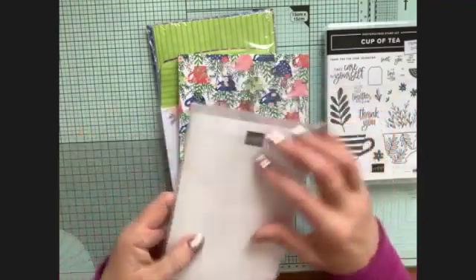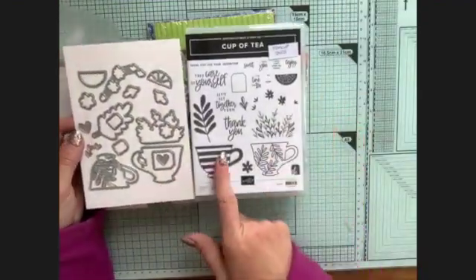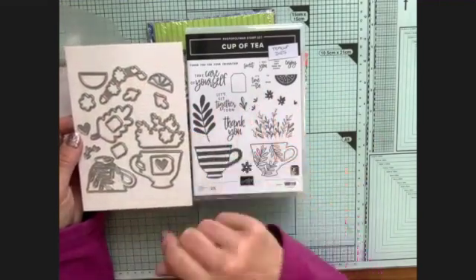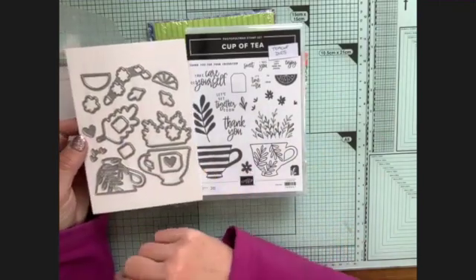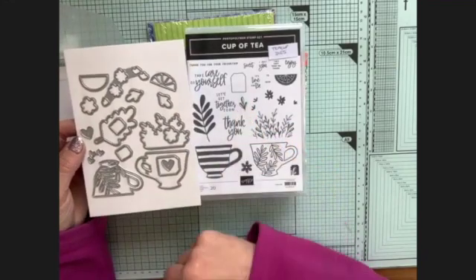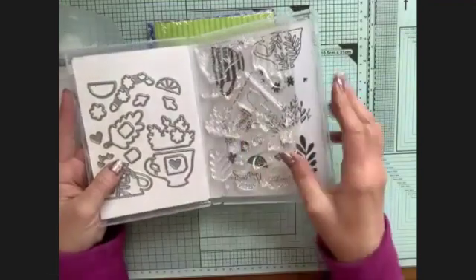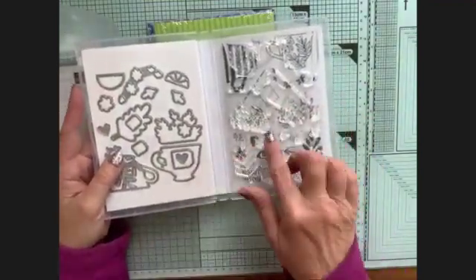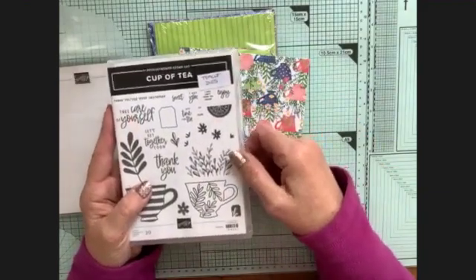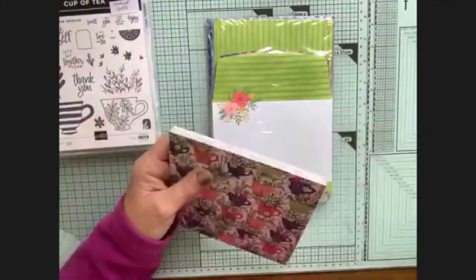These are the matching dies for the tea suite. The dies cut all the shapes from the stamp set: the cup, these foliage groups, all the flowers as one stamp cutting out together, an individual flower stamp, a couple of extra dies like hearts, a little tag, lemon slices, leaves - all sorts in here that make it rather nice, including a couple of different size tags. I keep my dies in with the matching stamp set and put a little note on the front so I know where they are.